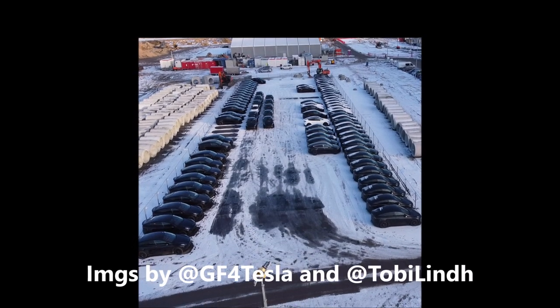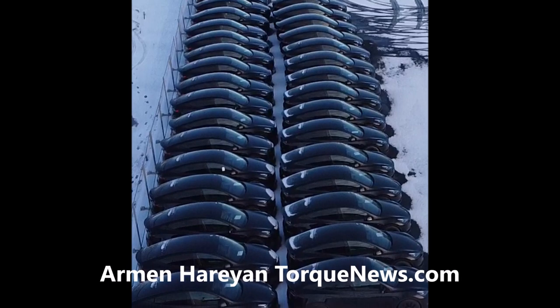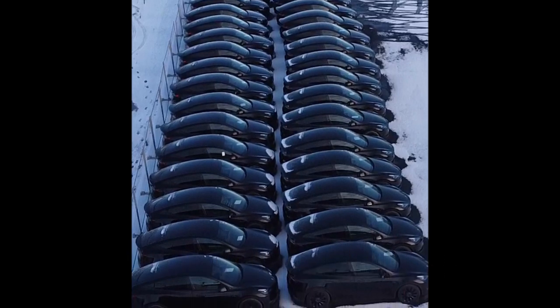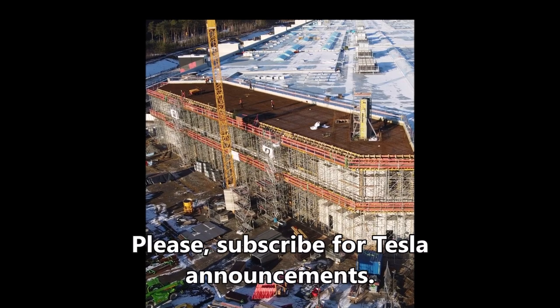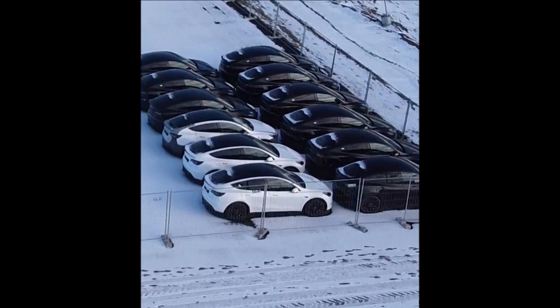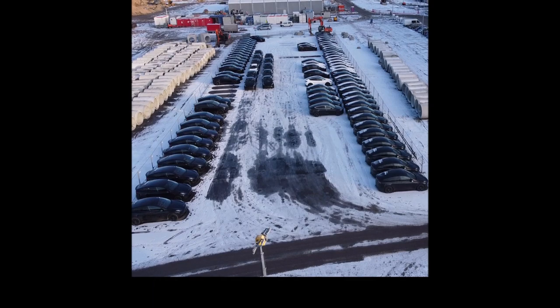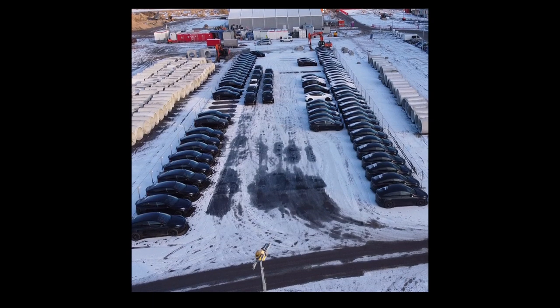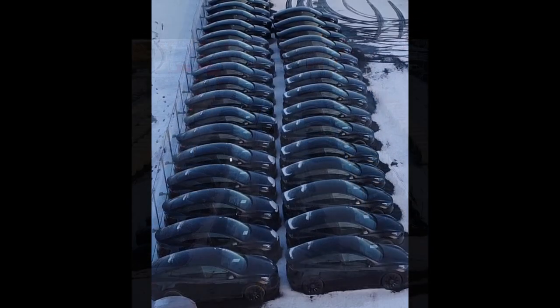Amazing things are happening at Tesla Giga Berlin. We see more and more Tesla Model Y vehicles built at Giga Berlin for test purposes and parked at the Giga Berlin parking lot, but there is no sign of the new colors yet. About two hours ago, Tesla Giga Berlin blogger and drone operator Jurgen, who tweets at the GF4 Tesla handle, shared some images of more Model Y vehicles — probably the performance version — built at Giga Berlin.